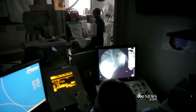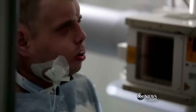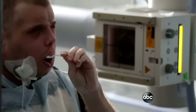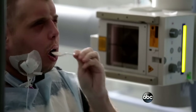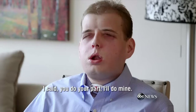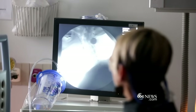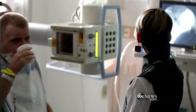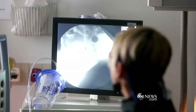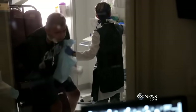Even though the speed of his recovery surprises doctors, the frustrating first few weeks post-surgery tests his limits. You had to relearn to swallow, relearn to chew, relearn to talk. I told the doctor already in the beginning, I said, you do your part, and I'll do mine. Because this operation was so extensive, we did harm his swallowing mechanism. Think about it. Pat spends hours every day training, fighting for every hint of recovery.